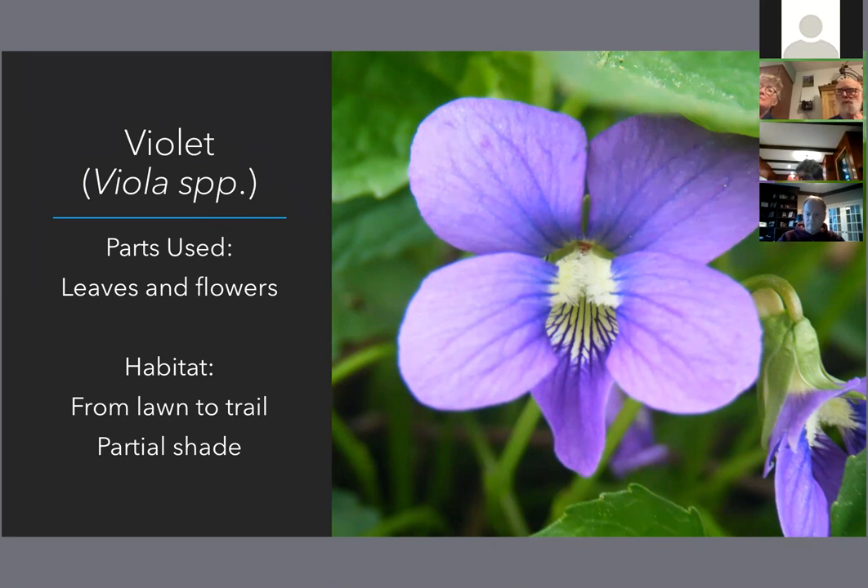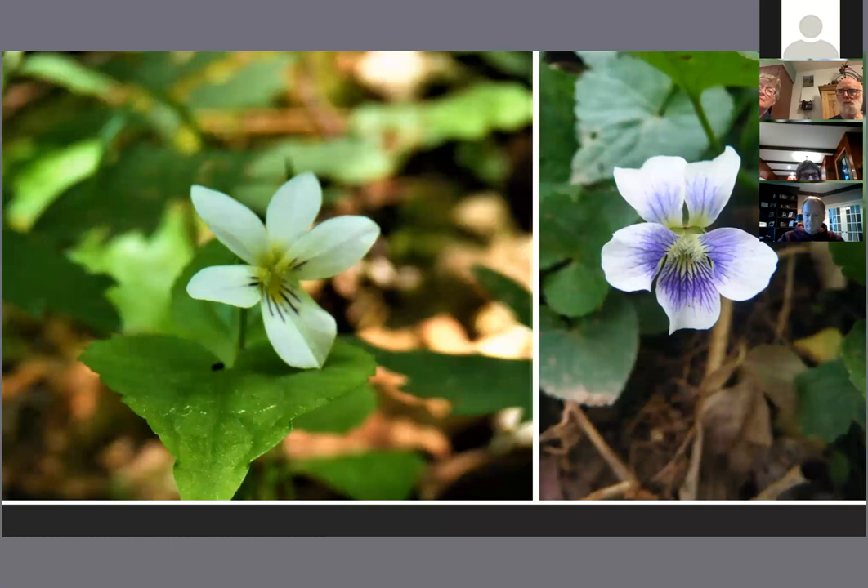Viola can take on a number of appearances. What we're looking at here is the marsh blue violet, Viola cuculata. Here's an example of some other violets — the Canadian violet on the left, which I certainly saw a lot of on the Finger Lakes Trail, and then we have the common violet on the right — Viola sororia and Viola canadensis.